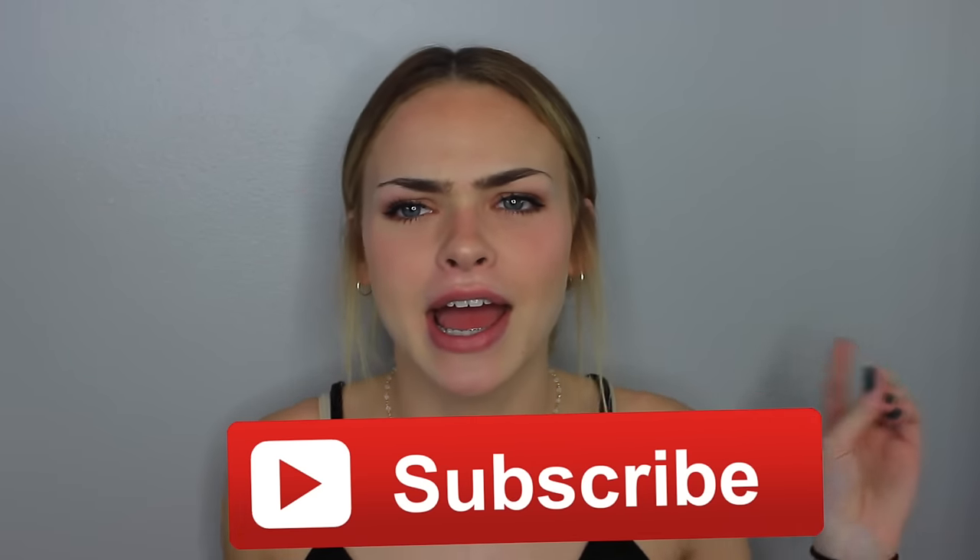Don't forget to subscribe, like, and comment. Thank you again so much for watching — I love you so much and I'll see you in my next video. Bye!